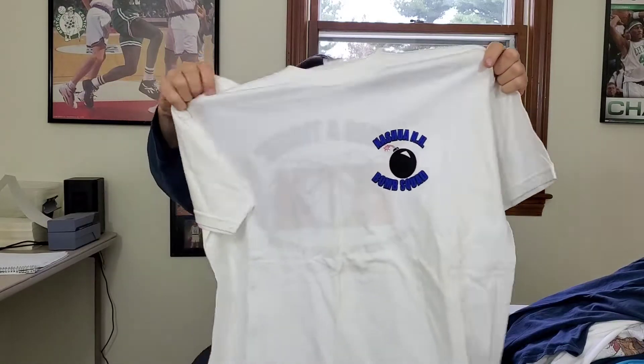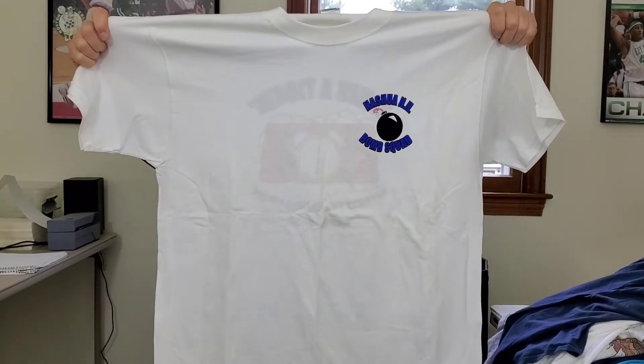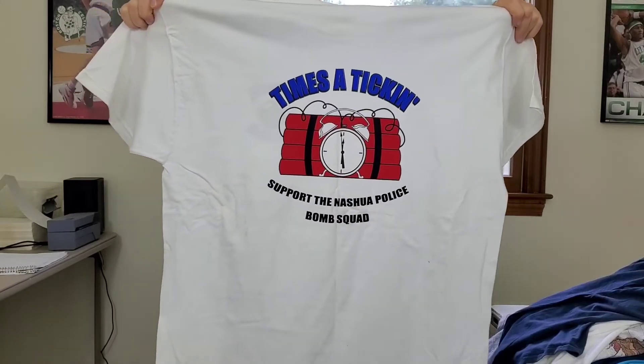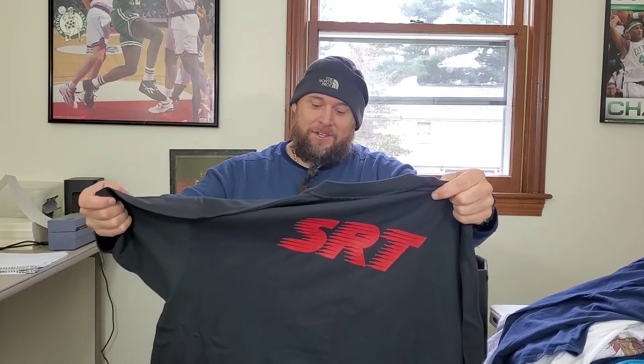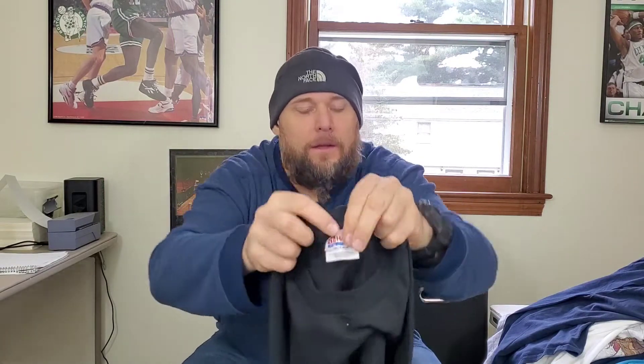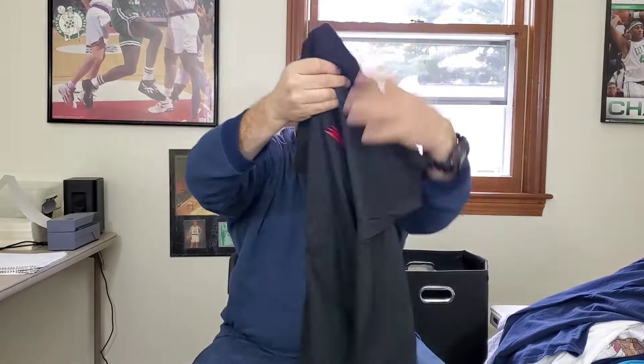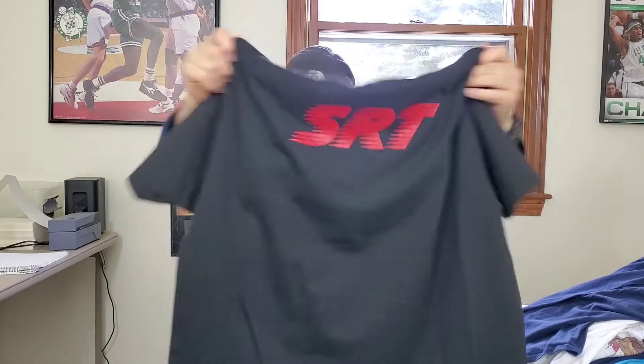Next up is a Nashua New Hampshire Bomb Squad double-sided t-shirt. It has some stains on it but I'm going to pre-treat it. It's probably not vintage, but it's definitely a unique shirt and I think someone's going to buy it someday — hopefully about $20. Then there's another vintage Nashua Police Department Special Reaction Team shirt on a Hanes tag, double-sided, single stitch. Hopefully another $25 for that.